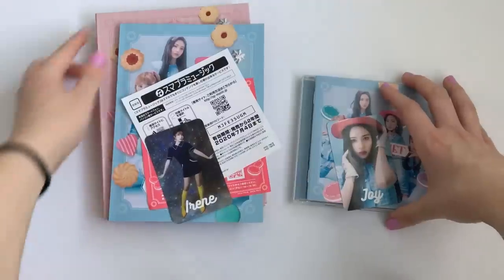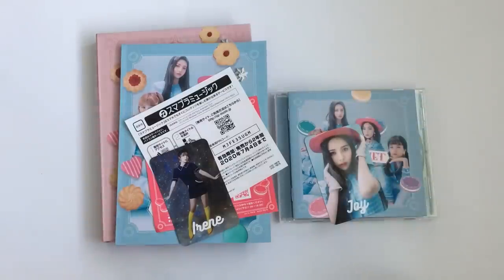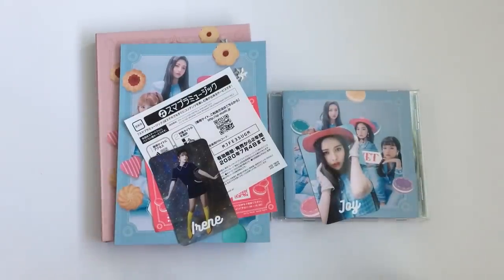So that was everything. That was my unboxing of Red Velvet's first Japanese mini album, hashtag Cookie Jar. I hope you enjoyed and thanks for watching. Bye!